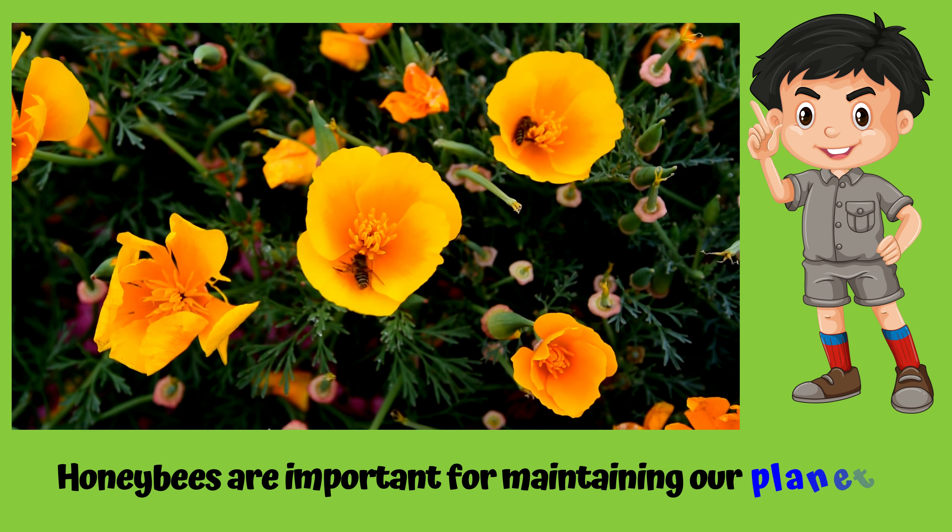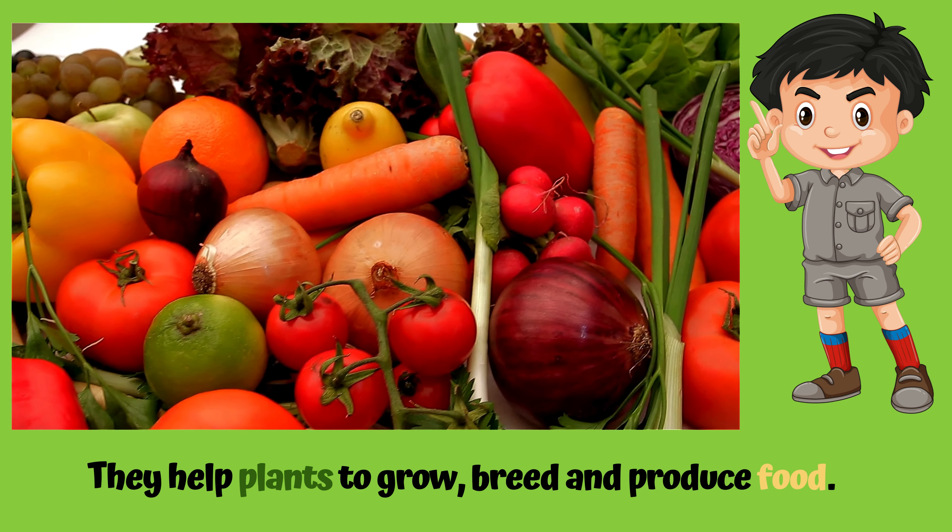Honeybees are important for maintaining our planet. They help plants to grow, breed, and produce food.